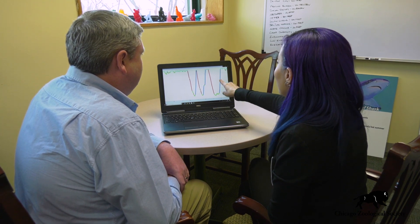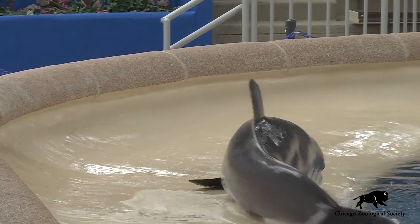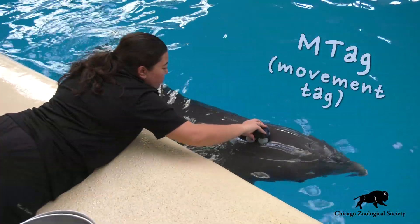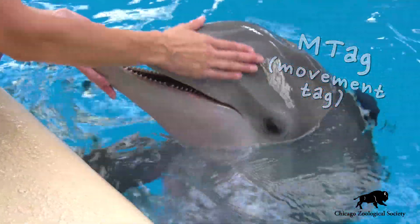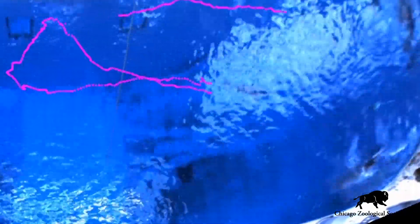But we aren't just looking at physiology — we're also looking at behavior. To learn more about the dolphin's movement and activity, we're using a device called an M-Tag. Basically, it's similar to a Fitbit but is specifically designed for dolphins. They wear the M-Tag on their back and it tracks their activity throughout the day to tell us exactly how they use their environment.